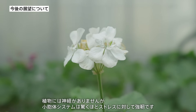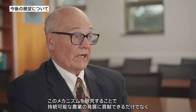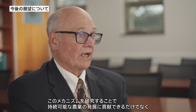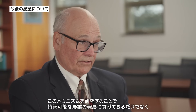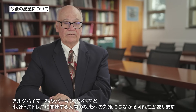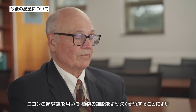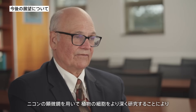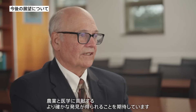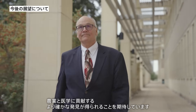Plants lack nerves but possess ER systems that are remarkably resilient to stress. By studying these mechanisms, we may not only develop sustainable agricultural practices but also discover ways to address human diseases related to ER stress, such as Alzheimer's and Parkinson's. With Nikon microscopes, we anticipate diving even deeper into plant cells, enabling more precise discoveries that can benefit both agriculture and medicine.